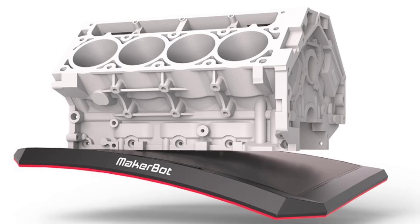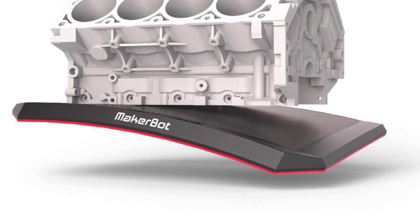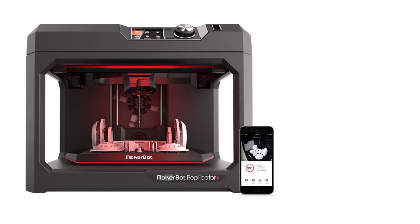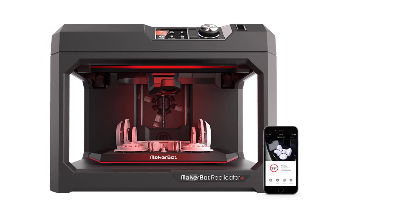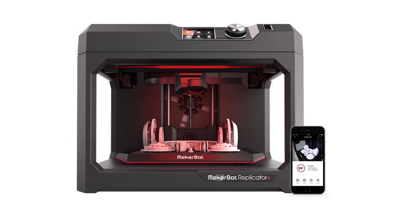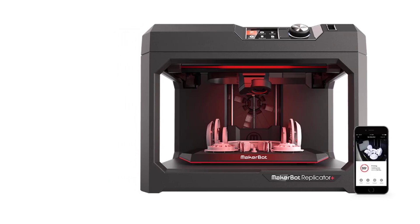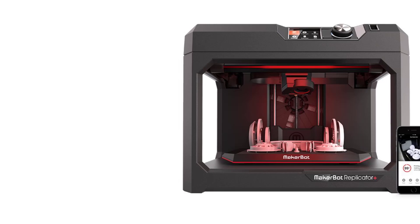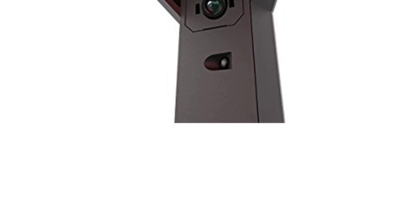5. Flexible Build Plate — The Replicator Plus uses a grip surface on its flexible, removable build plate, offering excellent adhesion during printing and making it easy to remove finished models. The build plate is factory-leveled, meaning users do not need to manually level it. 6. Cloud Connectivity and Mobile App — MakerBot's Print mobile app allows for seamless cloud-based printing and monitoring, letting users upload files, start prints, and monitor progress remotely — especially useful in classrooms or office environments. 7. Onboard Camera — The Replicator Plus includes a built-in onboard camera for real-time monitoring of print progress through the MakerBot app or MakerBot cloud platform.